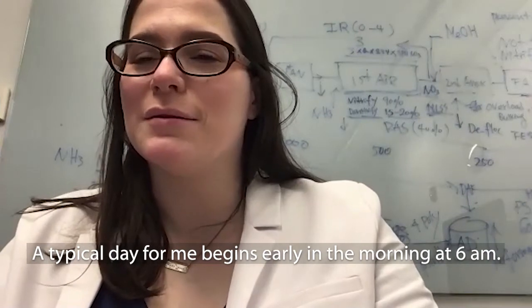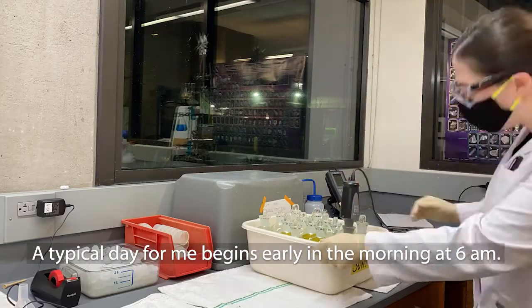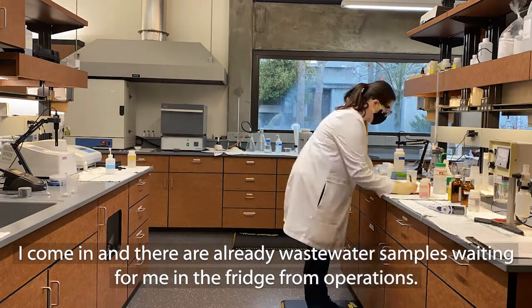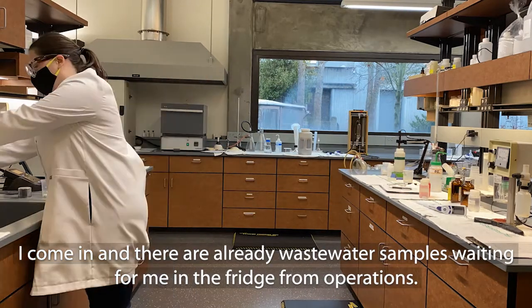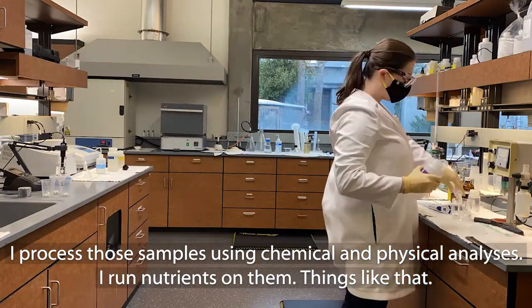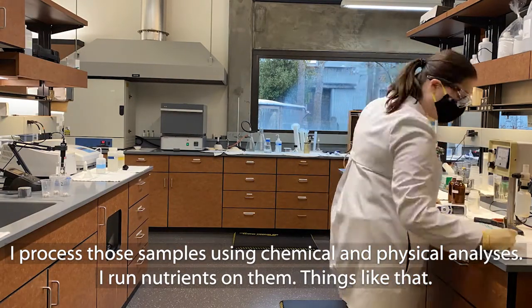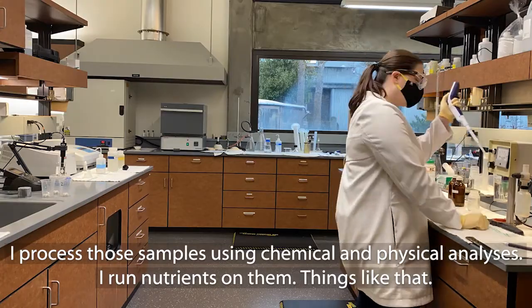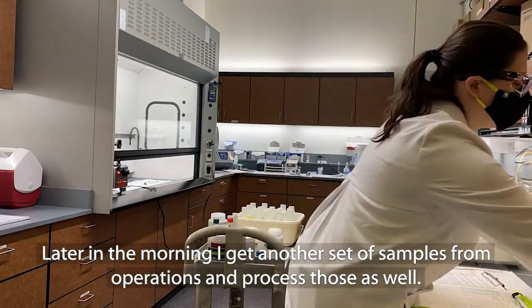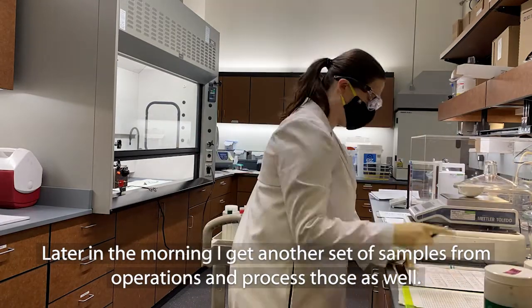A typical day for me begins early in the morning at 6am. I come in and there are already wastewater samples waiting for me in the fridge from operations. I process those samples using chemical and physical analyses — I run nutrients on them. Later in the morning, I get another set of wastewater samples from operations and process those as well.